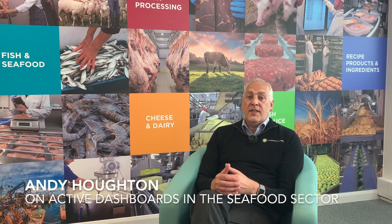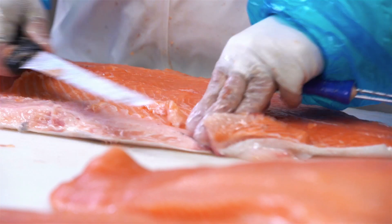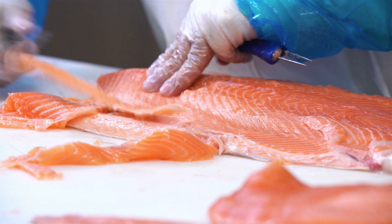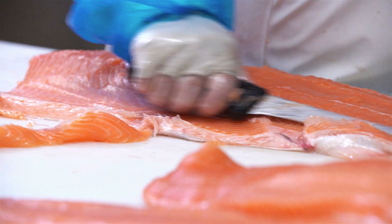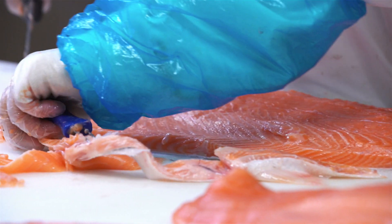One of the most impactful implementations I've seen recently was at a fish factory in Hull. This fish factory brings in fish, tops and tails them, puts them into boxes, but they also record how much weight and how much fish has been filleted by individual users. Prior to having the Active Dashboard solution in place, they had no visibility whatsoever of the rate of throughput for each one of their very skilled filleters.